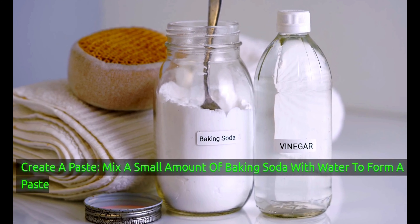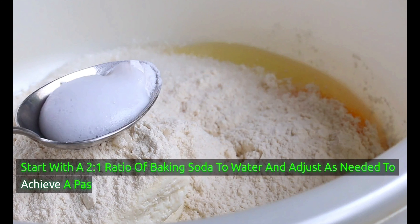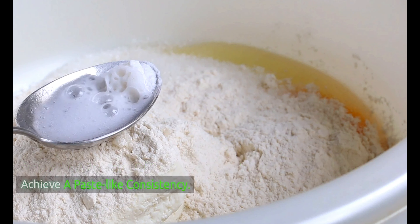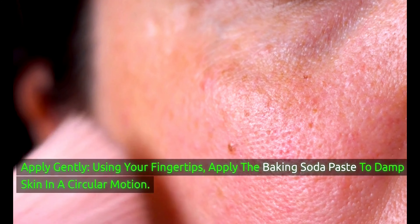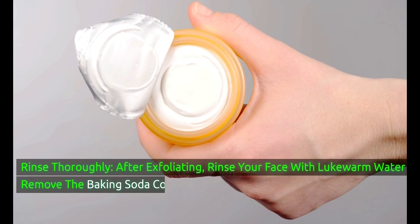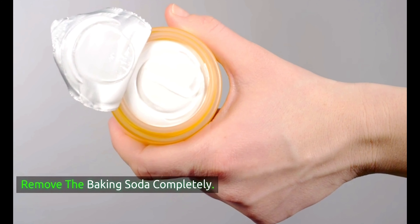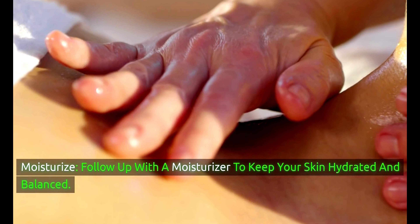Here's how to use baking soda for exfoliation. Create a paste by mixing a small amount of baking soda with water — start with a 2-to-1 ratio of baking soda to water and adjust as needed. Using your fingertips, apply the paste to damp skin in a circular motion, being gentle to avoid over-exfoliation, which can irritate the skin. After exfoliating, rinse your face with lukewarm water to remove the baking soda completely, then follow up with a moisturizer to keep your skin hydrated and balanced.